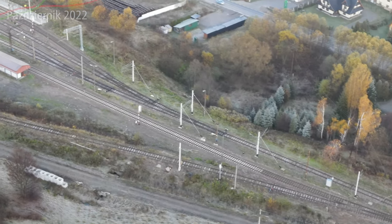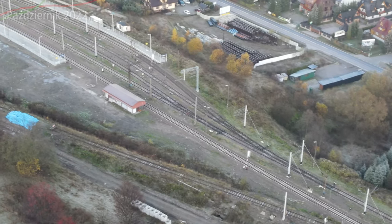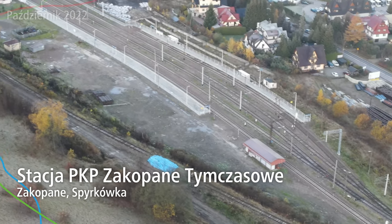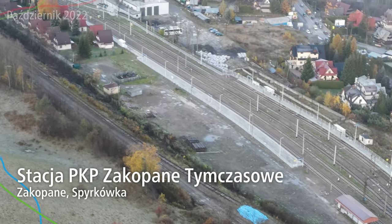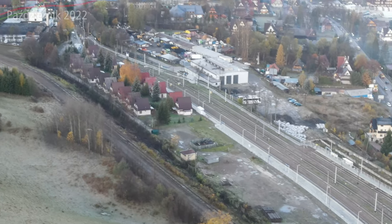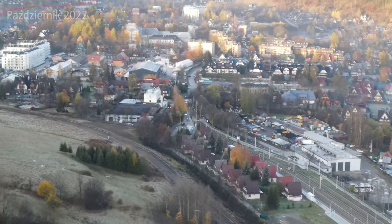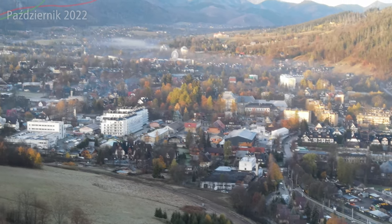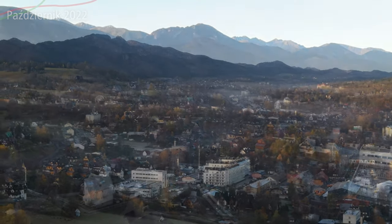Peron dla pociągów aglomeracyjnych jest dużo krótszy, a peron dla pociągów dalekobieżnych, jeżdżących bezpośrednio do Warszawy czy dalej, znajdował się właśnie tutaj. Jak widzicie, wygląda mniej więcej tak samo jak gdy został wyłączony z użytku — ten peron i cała stacja tymczasowa. Mniej więcej 31 sierpnia, jak dobrze kojarzę. Teraz jesteśmy tu dwa miesiące później, żebyście mogli zobaczyć jak to wszystko wygląda.